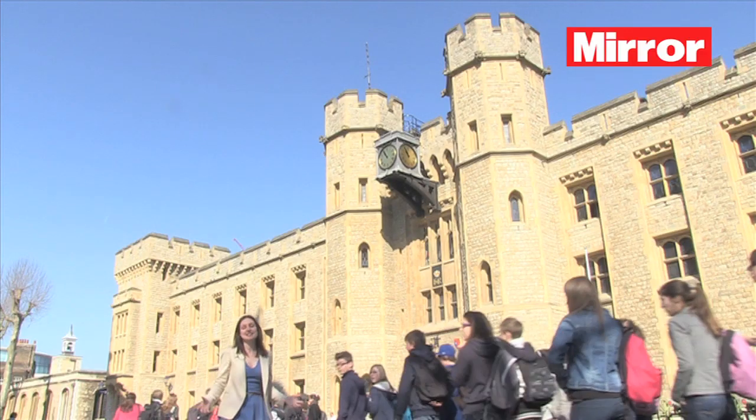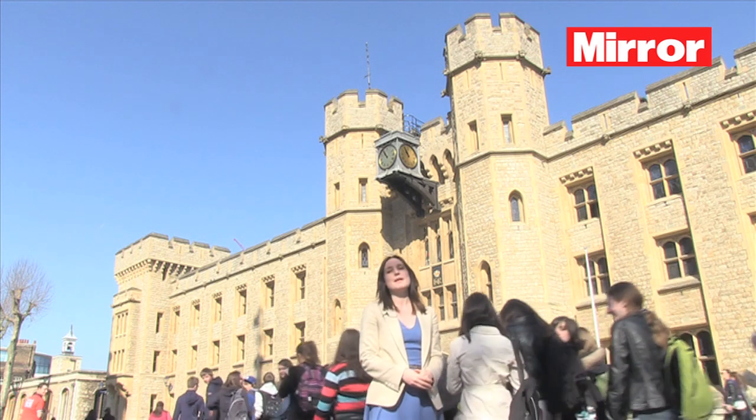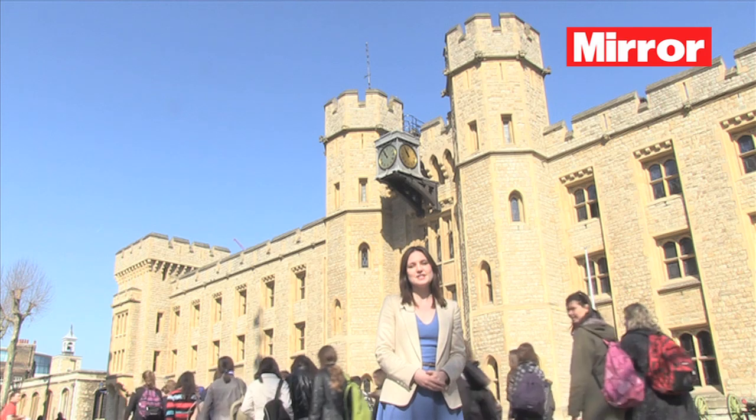Hundreds will flock to the Tower today to see these ancient treasures in their new modern setting, to hear about the secrets of their past and the role they still play in Britain today.